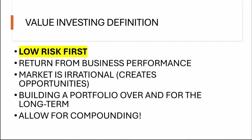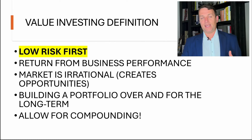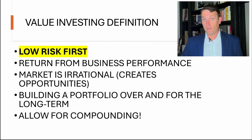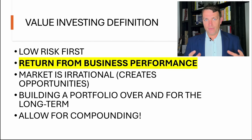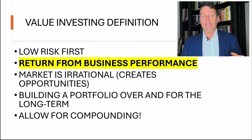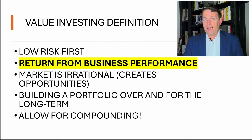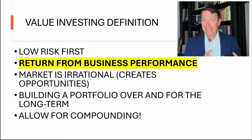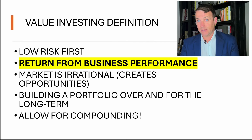Everything, when it comes to strategy, is focused on value investing. The focus of value investing is first low risk, because low risk leads to high reward. The driver of our portfolio returns is not stocks going up or down — it is the businesses delivering value over time: earnings, buybacks, growth. I focus on buying at the low-risk price and then letting the businesses deliver the returns.